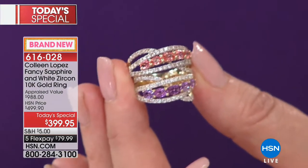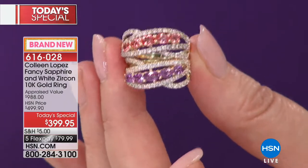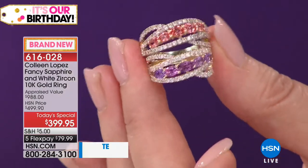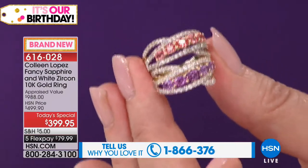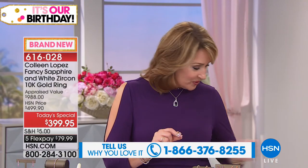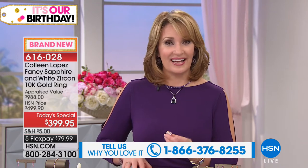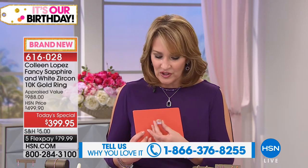And anybody else that owns Padparadscha sapphire, I will promise you they had to invest more than $399.95. So if you would like to get your ring home, it's $79.99 on your credit card. You need to see it in person. It's beautiful on TV, our crews are doing a great job of showing it. But when you see it in person, it's even more breathtaking. It just sparkles like crazy — I can't get over the sparkle.